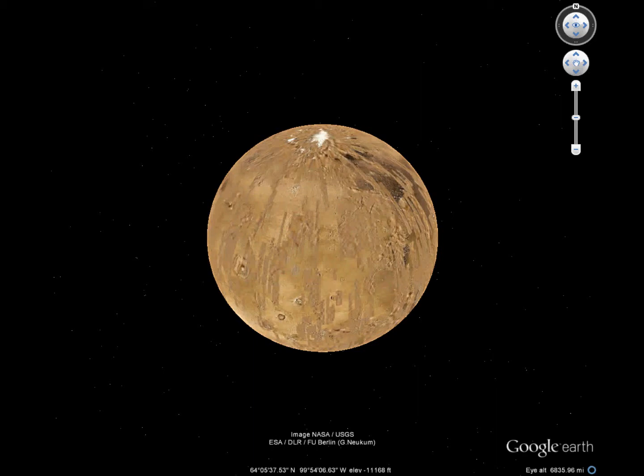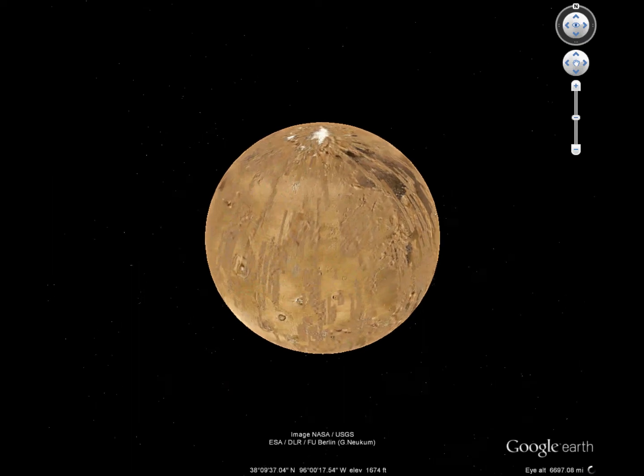Mars is a pretty strange planet with some pretty strange features. Let's check out the spaceship footprints.